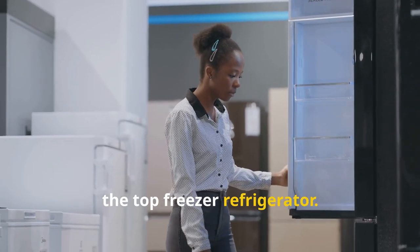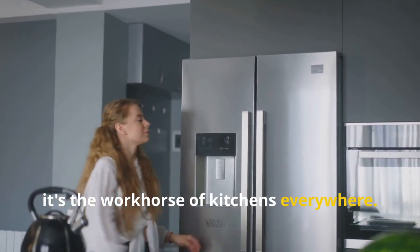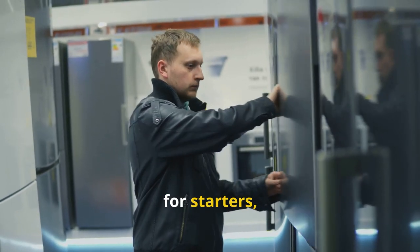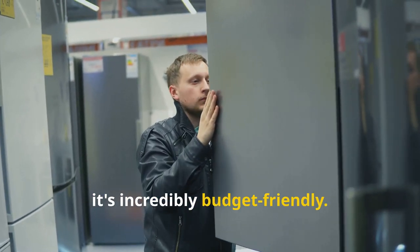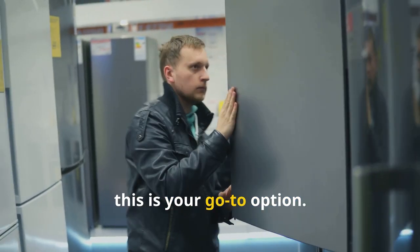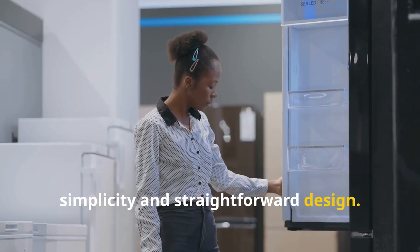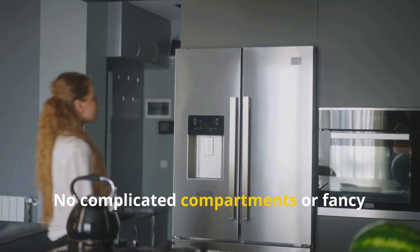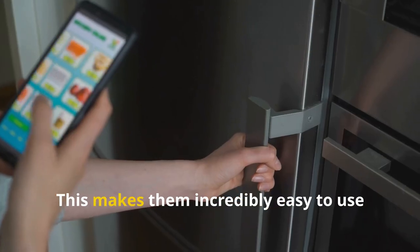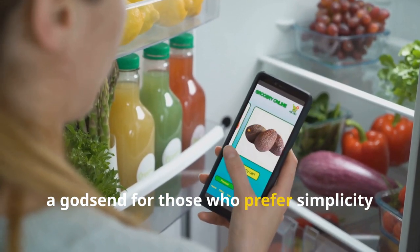The top freezer refrigerator — a timeless classic and the workhorse of kitchens everywhere. It's incredibly budget-friendly, making it the go-to option if you want a reliable fridge without breaking the bank. Top freezers are known for their simplicity and straightforward design — no complicated compartments or fancy features, just pure unadulterated refrigeration. This makes them incredibly easy to use and maintain.